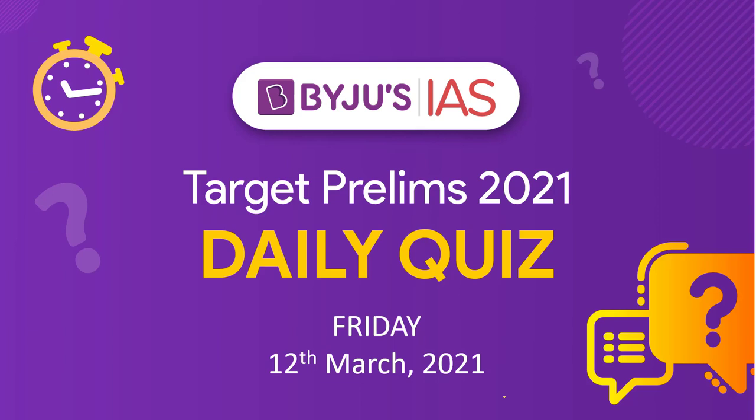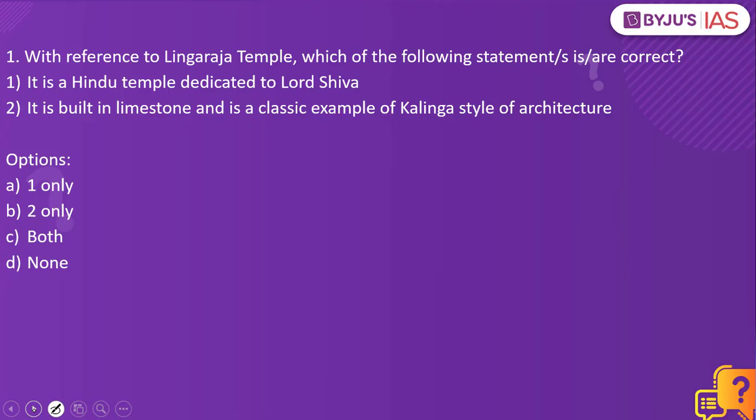Hello and welcome to Baitoos IAS. Let's get started and look into our daily quiz. Let's look into the first question. With reference to Lingaraja temple, which of the following statements is or correct?